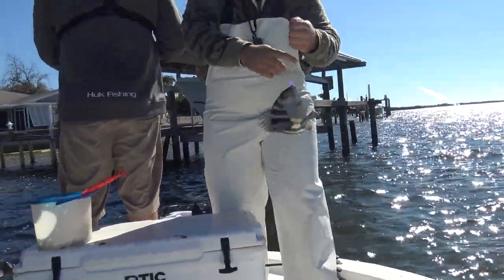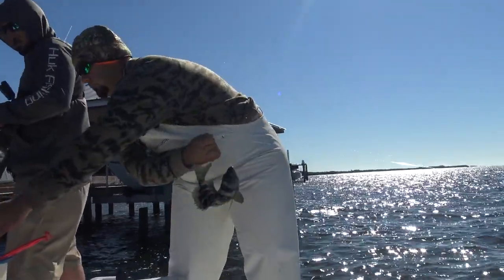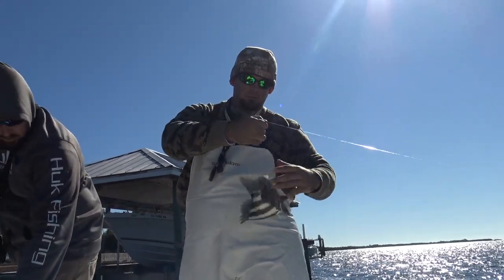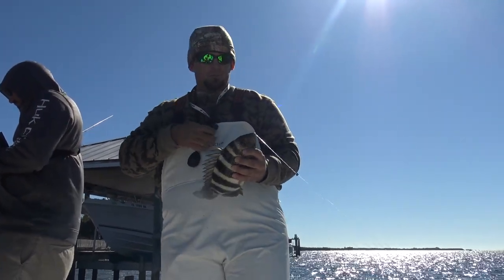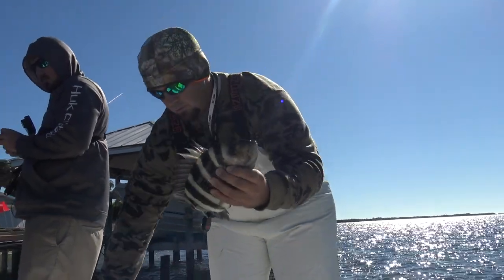I just landed another keeper sheepshead. The bite seems to be pretty well on right now. This one swallowed the hook so I'm just going to cut it. Stick him in the box — in the box he goes. Grab a new hook and we're ready to rock back in there again.